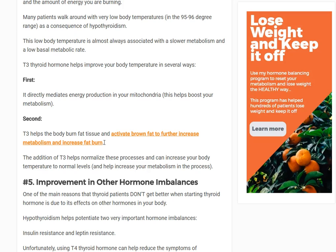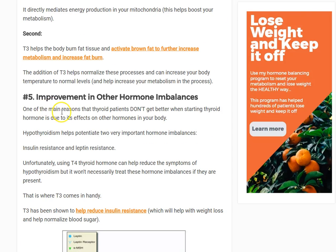T3 tends to activate brown fat. Brown fat is different from other fat because it's more closely involved in thermogenesis — heat production through energy production. Brown fat basically increases metabolism and energy production. So T3 activates brown fat — a couple of different ways it does it, but the bottom line is it does.